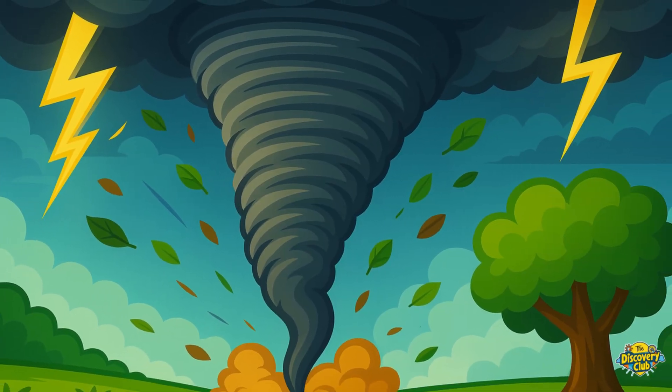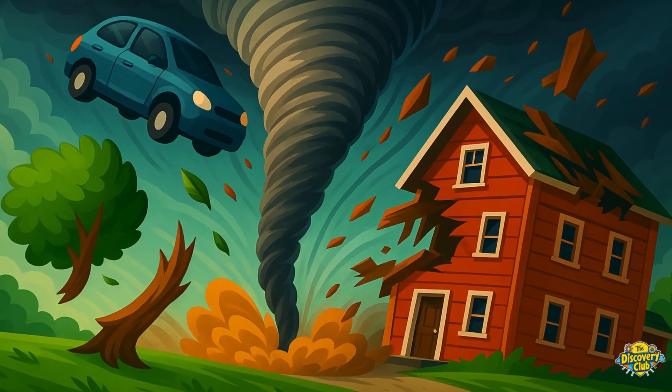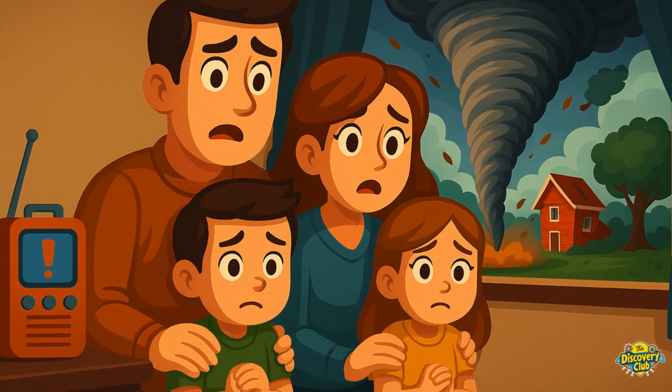Yes, tornadoes can be very strong and dangerous. They can break trees, lift cars, and damage buildings. That's why people listen to weather warnings and stay inside during storms.